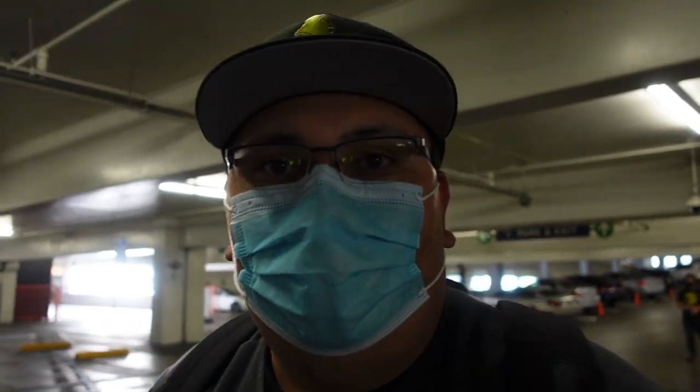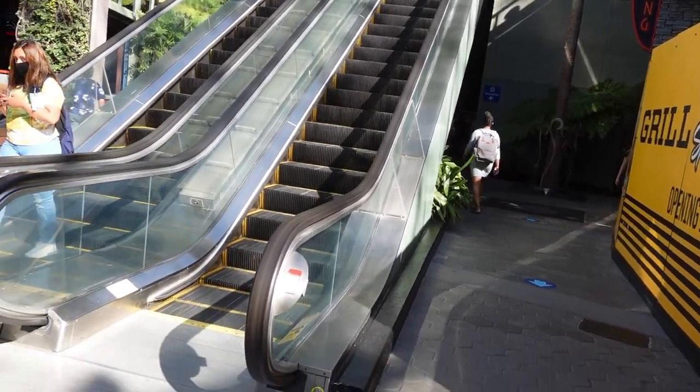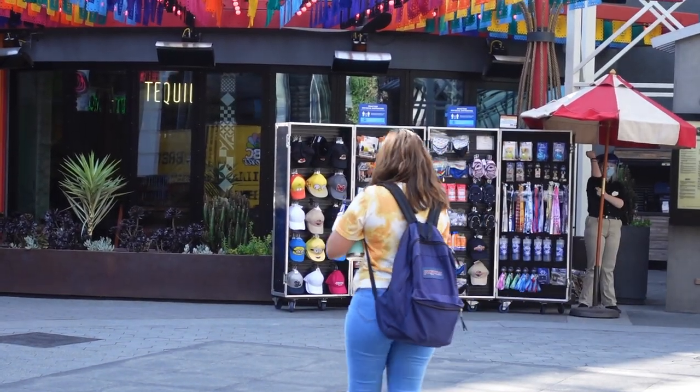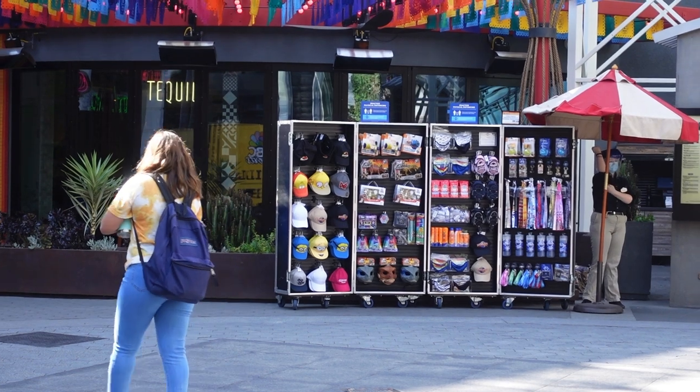Hey guys, welcome back to another video. We're back at CityWalk again in Hollywood. They actually opened up the Studio Store — I saw on my Instagram earlier that somebody posted it, so we're going to check it out and see what kind of merch they have. When you first enter CityWalk, there's this little pop-up shop where you can buy sanitizer, hats, lanyards, and a bunch of souvenirs.